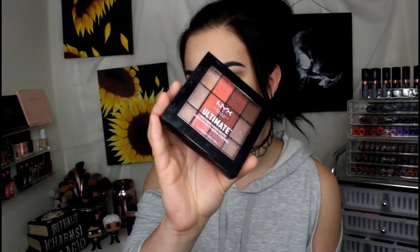Look how haggard this thing looks already, and I've had it for about a month. This one is in the shade Warm Rust. I've done I think three different tutorials or get ready with me's with this palette alone. I love these palettes. I kept the neon one but gave the other two to friends since those weren't colors I was going to use. The pigmentation is just amazing — they blend like a dream. If you've seen me wear red or peach eyeshadow within the past couple weeks, it has been from this palette.